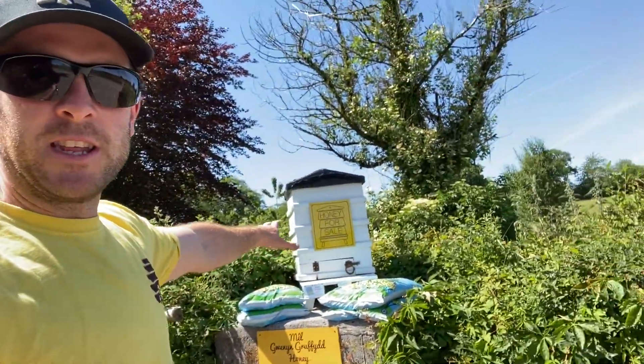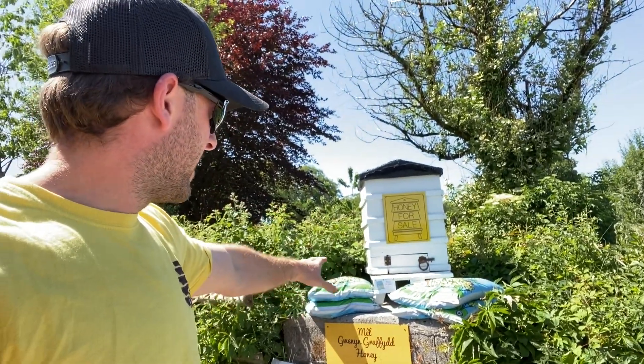You're driving down here, you see that big white hive with all the yellow branding — it catches your eye, you want to stop, you want to find out what's there. Most of the best things in life are produced by smaller producers — more often than not, it's the guys doing it the old school way, not mass production. You know you're buying quality when you're going to an honesty box.